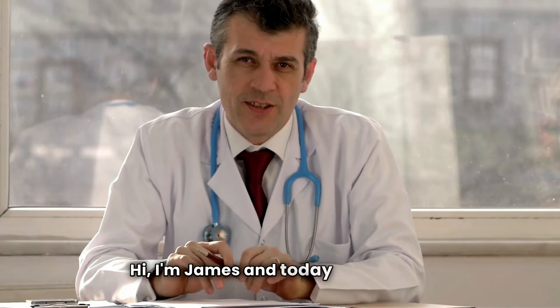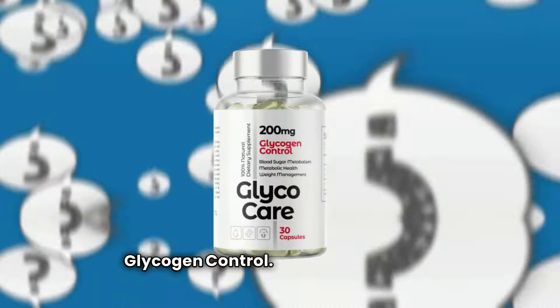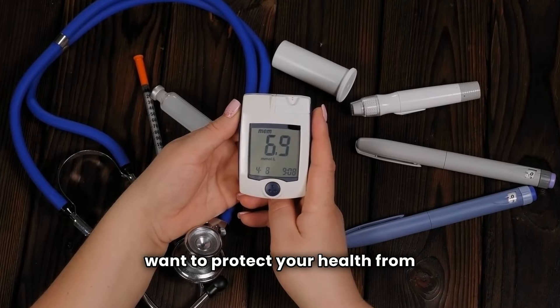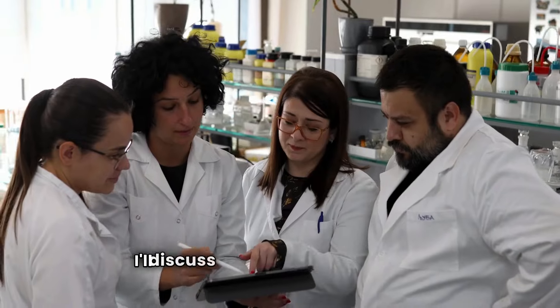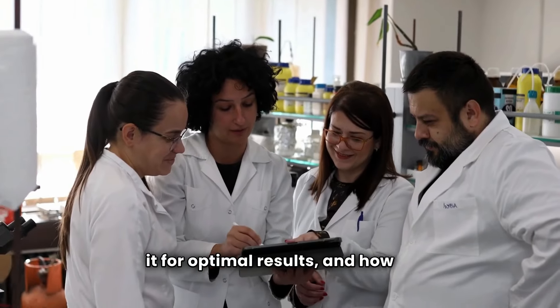Hi, I'm James, and today I'm going to share everything you need to know about GlycoCare glycogen control. If you're looking for detailed information and want to protect your health from potential risks, make sure to watch this video until the end. I'll discuss the side effects, the best way to take it for optimal results, how to purchase it safely, and I also have some crucial warnings, so pay close attention.